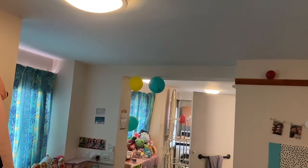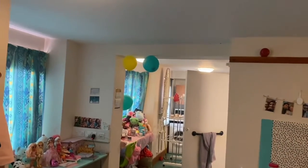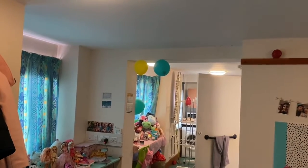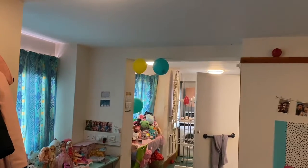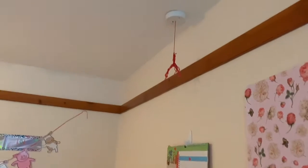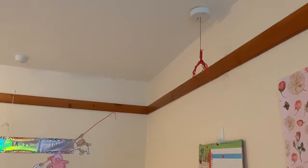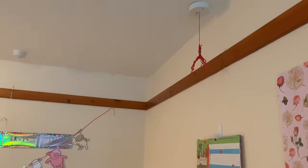Hey everyone, I'm just going to be giving you a tour of my flat here in Cambridge. I do live in the disabled student flat, so it has these things you can pull in case of emergency. Obviously I don't use them, but there is a lot of disability accessible stuff in here.